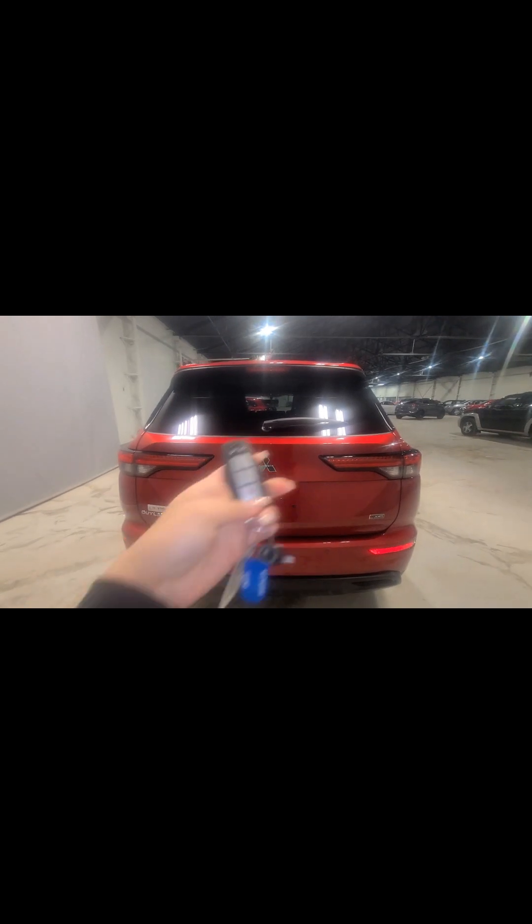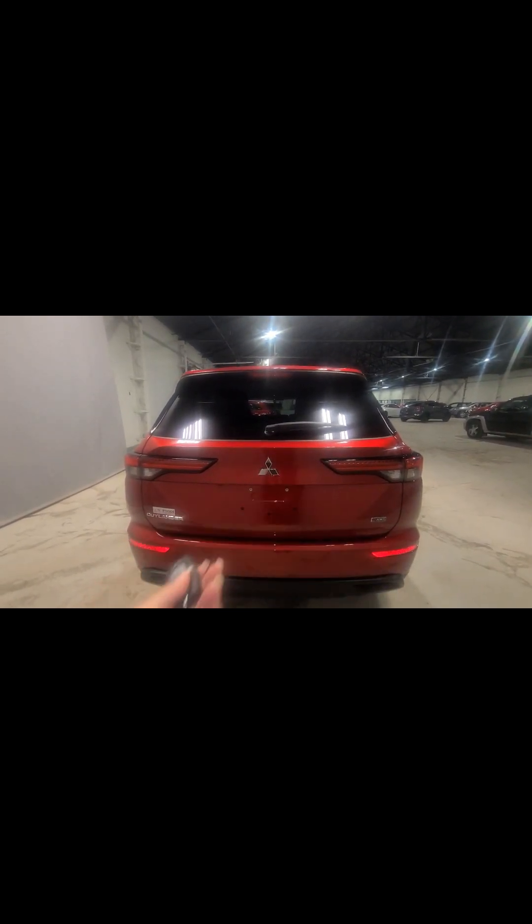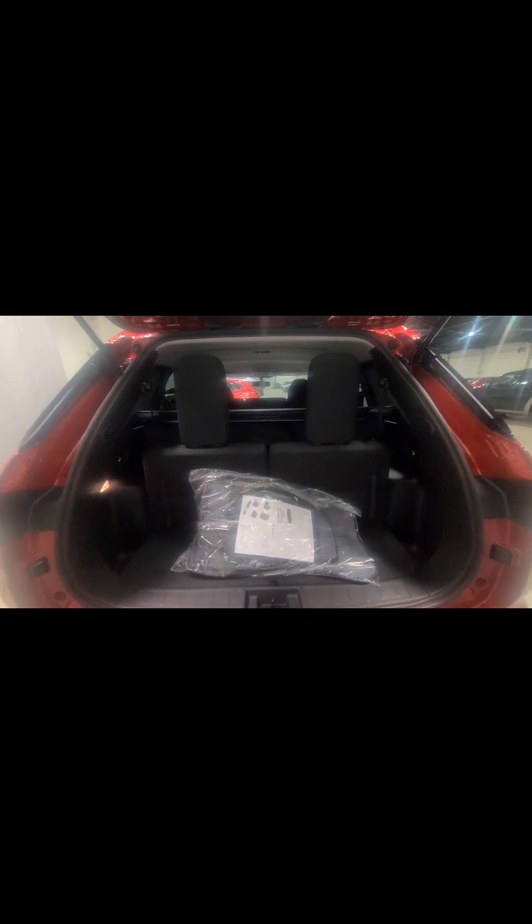In the entry level you won't have a power liftgate — as you can see on the key fob, there's no power liftgate button. You are going to have a nice backup camera right next to the Mitsubishi logo. Opening it up: this is a seven-passenger vehicle, so all seven seats are up. This here is your cargo shade, which can be removed if someone is sitting back there. These are the carpet mats that come with the vehicle.